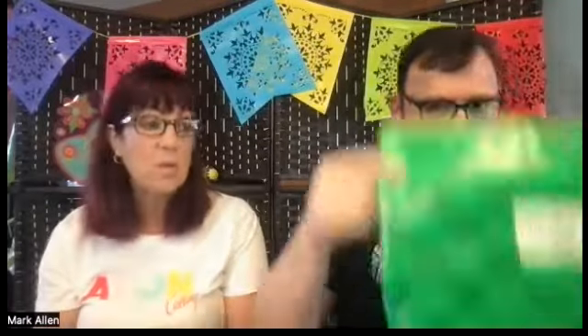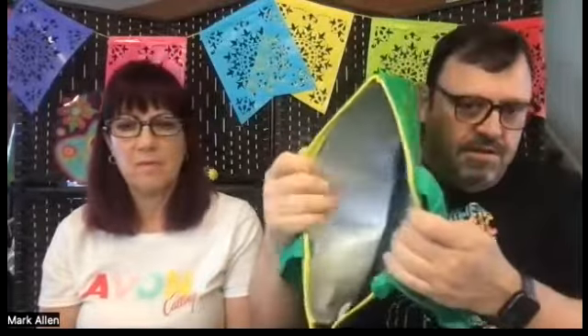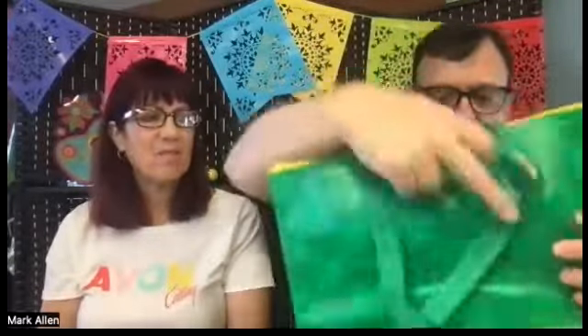Mark's going to share how you get the free tote bag. And it's not just a tote bag — it's actually an insulated tote. If you look inside, you see it's got the silver lining. That's an insulated tote, so you could put cool drinks in there and it'll help keep them cool. It has a zipper to close it. Brand new — it hasn't been used yet.